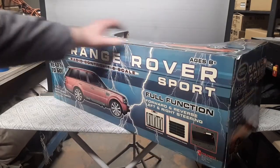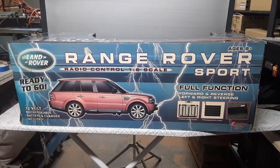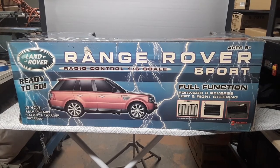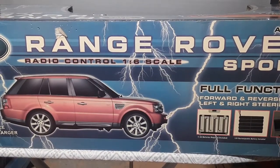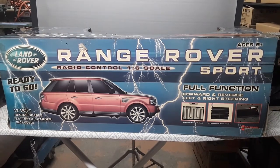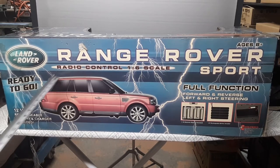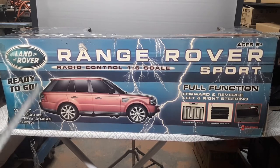Let's flip it around to the back side. Isn't that a beauty? Very, very nice. If you're not familiar, the Sport has a little bit of a slanted back — that's what makes it a Sport. The regular full flagship Range Rover is more up and down in the back.